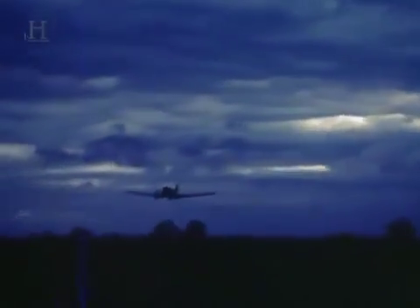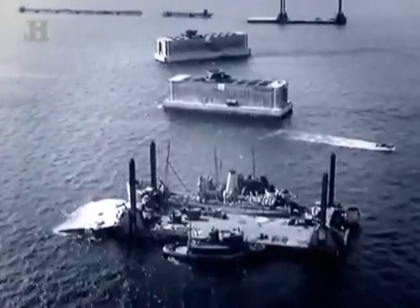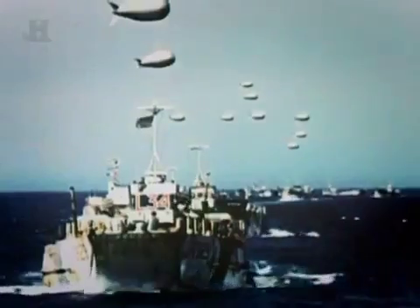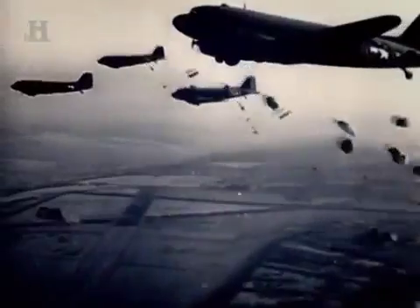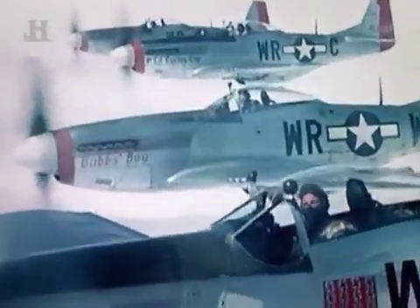6th of June, 1944. The greatest machine of World War II springs into action. It is made up of thousands of ships and aircraft, tens of thousands of men, and millions of tons of steel and concrete. 'I never knew there were that many boats, landing craft, ships, barges, or whatever, anywhere in the world.' This is Overlord, the invasion machine that will send Allied soldiers dropping from the skies and storming the beaches of Normandy. Each piece of this machine has been designed to fulfill a specific task in the air, on land, or at sea. The success of D-Day depends upon it.